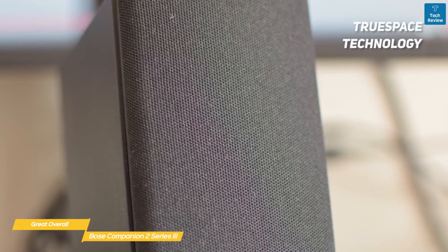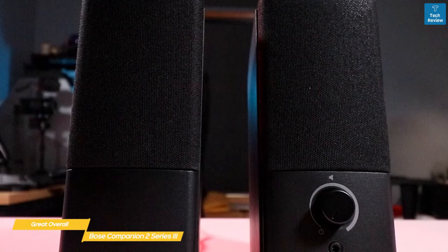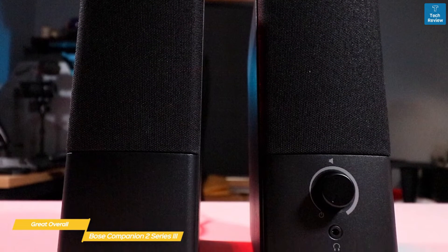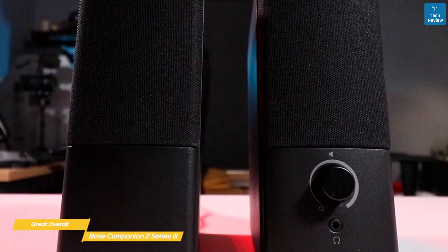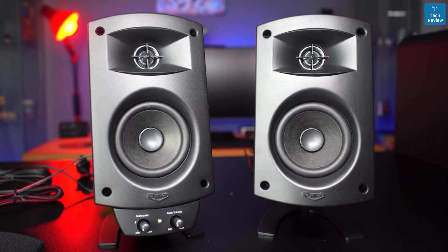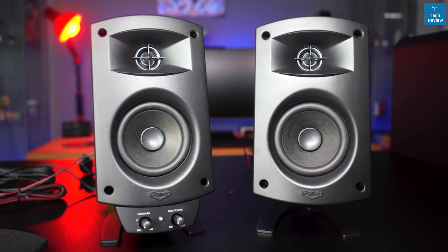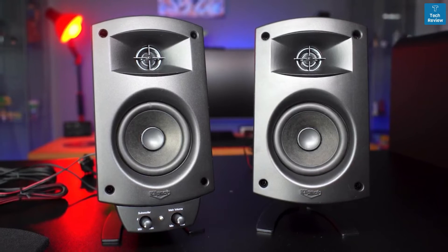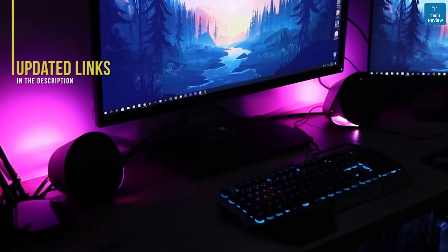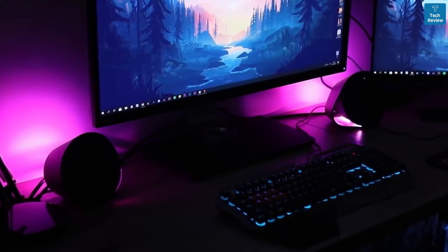The sound seems to extend far beyond the actual speakers — it's spacious and lifelike, made possible by TrueSpace stereo digital processing circuitry. If sound quality is your main concern and you can do without extras like Bluetooth, RGB lighting, and dedicated subwoofers, the Bose Companion 2 Series 3 would be a very good choice. You'll get improved sound quality, extremely easy setup, and great value for the money. Be sure to check the description links for the most up-to-date pricing.